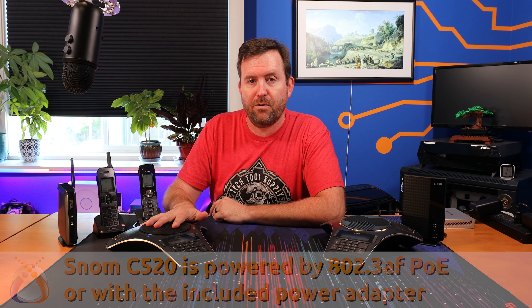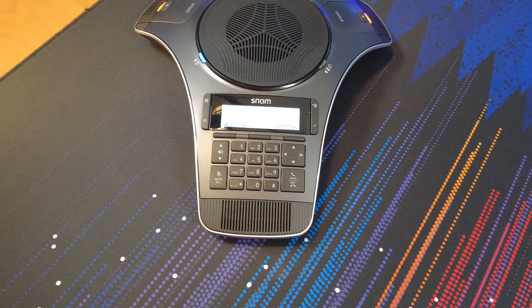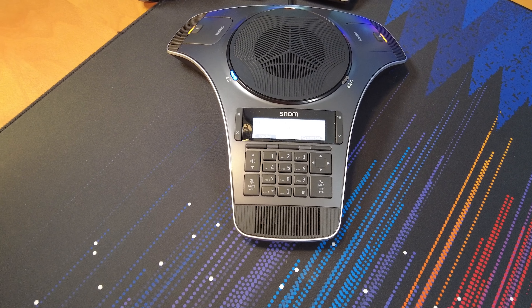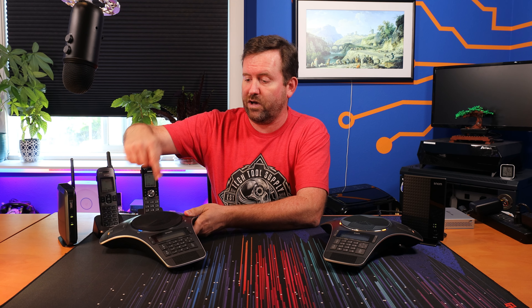The phone base itself is powered by either Power over Ethernet or an included power adapter. It supports all standard codecs including high definition voice codecs such as G.722, and it even has Bluetooth capability so that you can pair your cell phone to this device and use it as a hands-free speakerphone. It also features automatic gain control so no matter how loud or quiet you're speaking it adjusts automatically, and it comes standard with a two-year factory warranty.